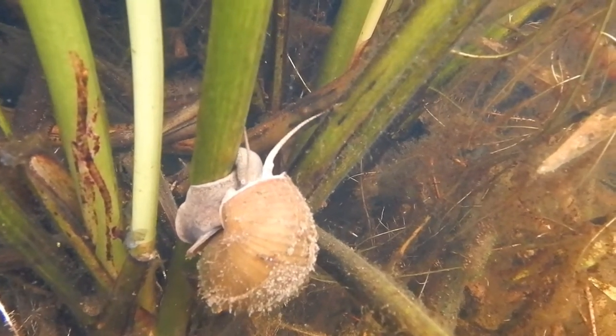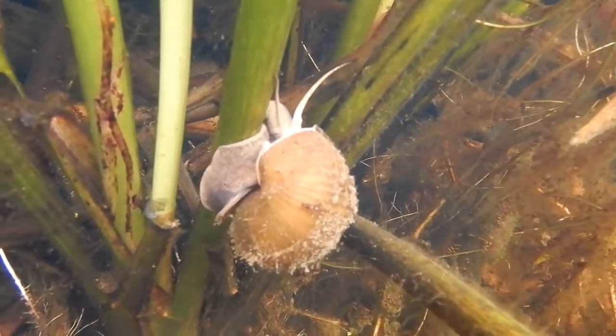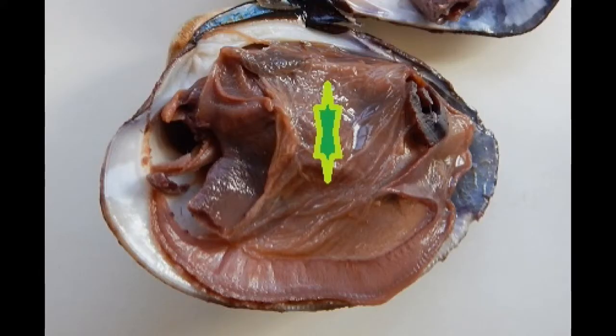One shared feature is the presence of a mantle — the layer of epithelia which secretes the shell. The mantle encloses a space called the mantle cavity, where soft organs are located. This cavity can be filled with water or air, which then serves as the source of oxygen used in respiration.